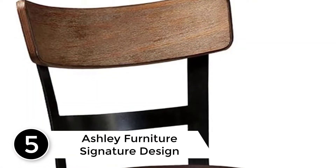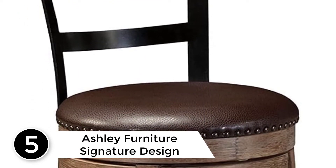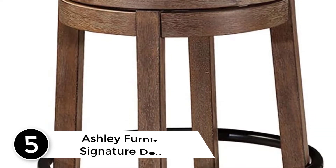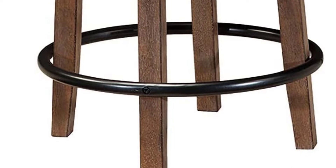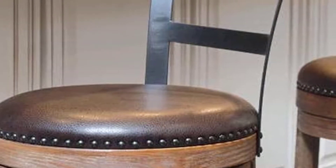Starting at number 5: Ashley Furniture Signature Design. The Ashley Furniture Signature Design stools offer you a sense of refinement without much formality. This model boasts a 180-degree spin element that keeps you in the flow of conversation. The seat is also well cushioned to enhance your comfort.